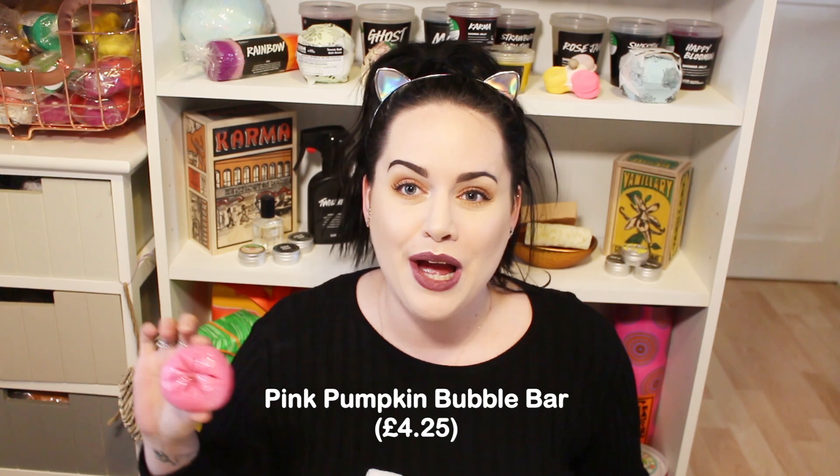This is the Pink Pumpkin bubble bar, which is for Halloween. It's pink and pretty and that smells lovely - lovely floral, I can pick up the jasmine in it. I'll do a close-up of each and every product, but yeah that smells absolutely gorgeous and it looks beautiful. I love that - I don't think I've seen this before, but I'm really happy with that one.